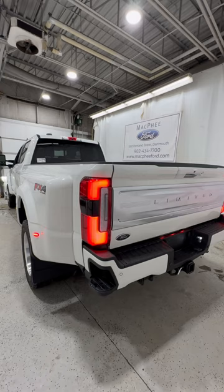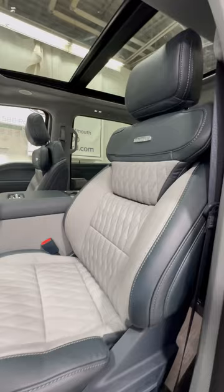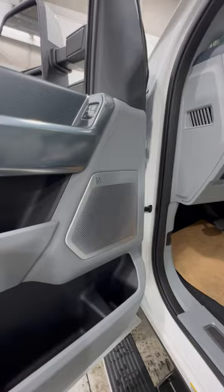Taking a look at the interior, we have the Admiral Blue leather seats — fully power-operated, heated, cooled, and massaging. You have the 18-speaker B&O sound system, which sounds fantastic.